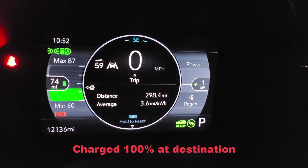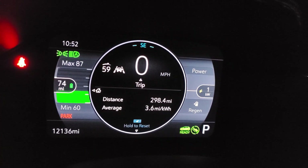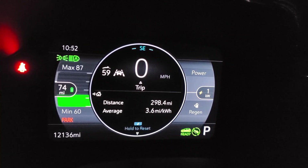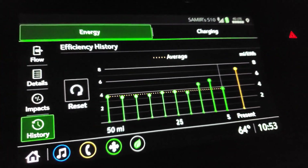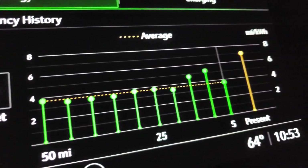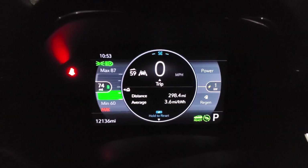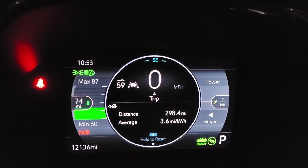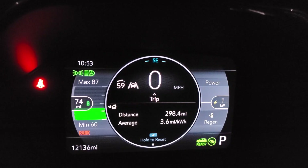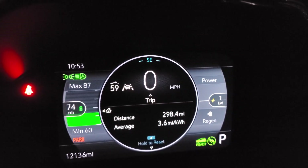So today we drove almost 300 miles, and about 95 percent of that was on the freeway at around 70 to 75 miles per hour. The temperature was 64°F and it was raining outside. Except for the last 10 miles which were local, this was all-day freeway driving averaging out at 3.6 miles per kilowatt hour. Thank you.